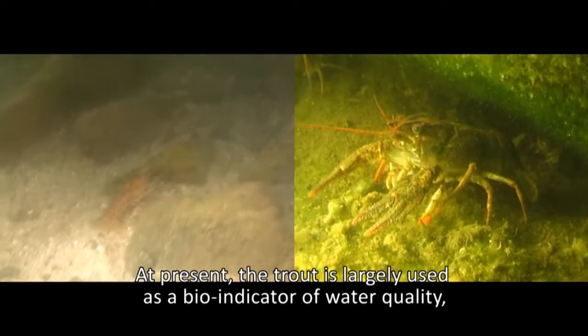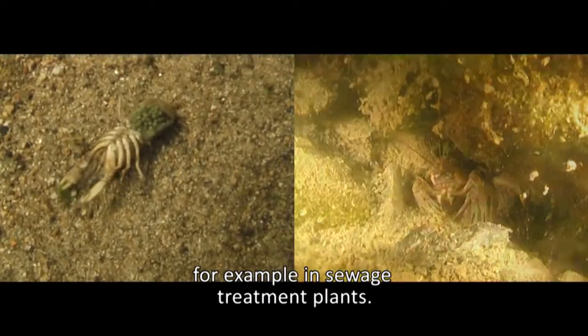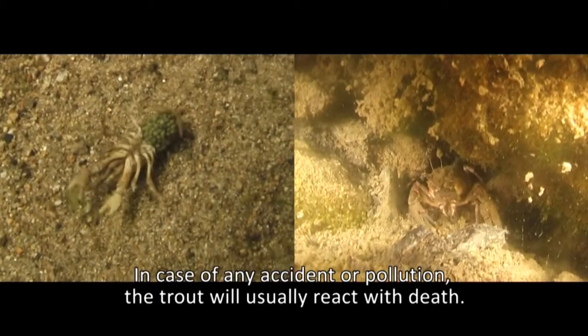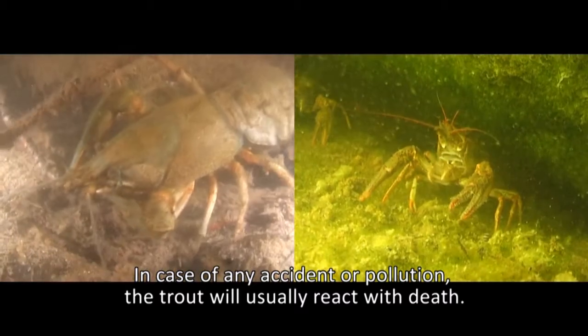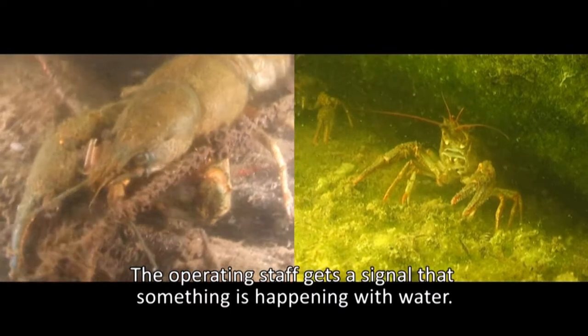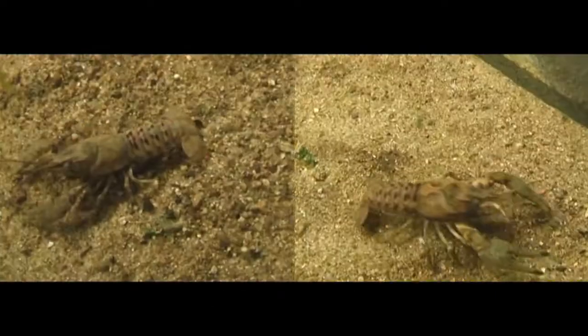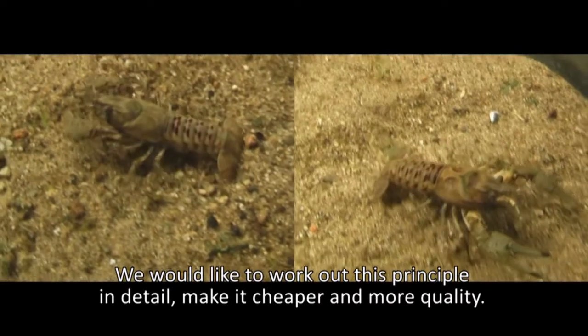In wastewater treatment plants, for example, crayfish are used as quality indicators. If there is a sudden change in drainage water quality, the crayfish reaction serves as a signal that something is happening with the water. We would like to study this principle in detail.